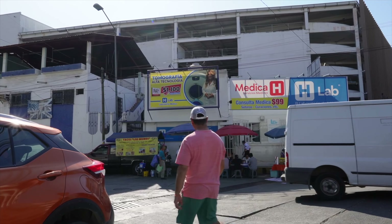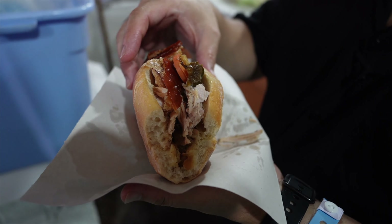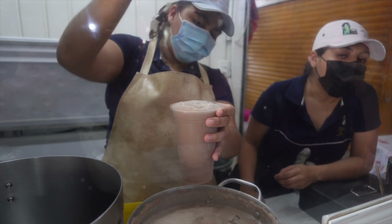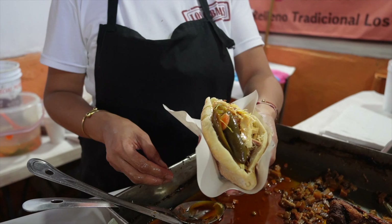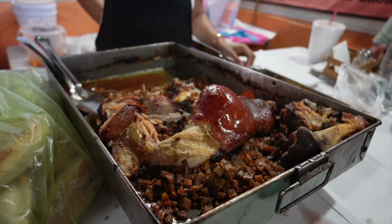We are here in Acapulco, Mexico, currently at the Mercado de la Progreso, right by Centro. They're famous for the bollillo relleno and chalate. The chalate is a cacao drink and the bollillo relleno is a torta with pork or chicken and a bunch of vegetables. Usually on Sundays they have it, but you can get it any day here at the Mercado. Let's go take a look and see what we can find.